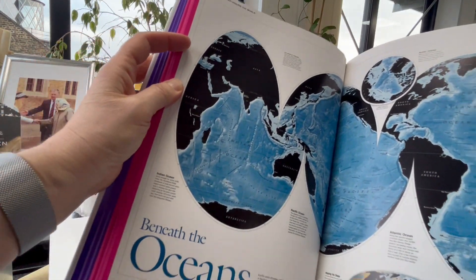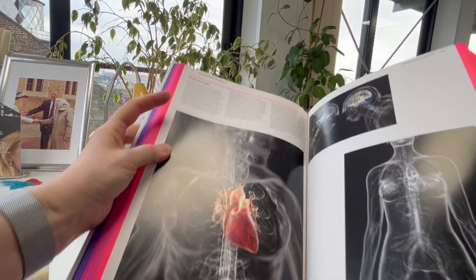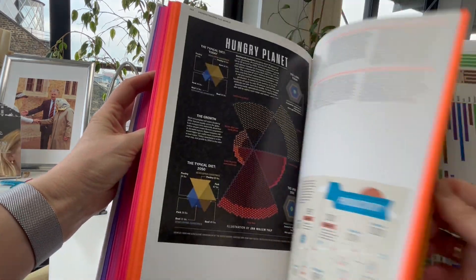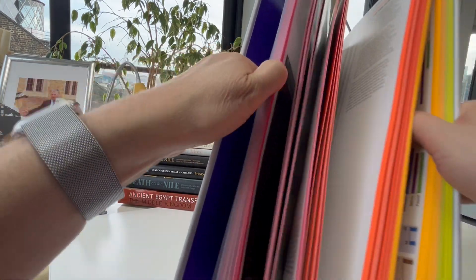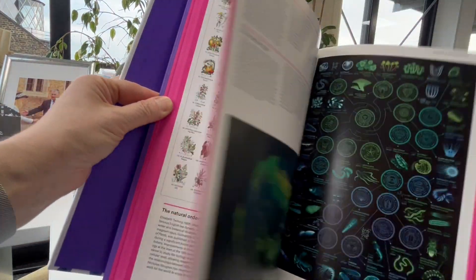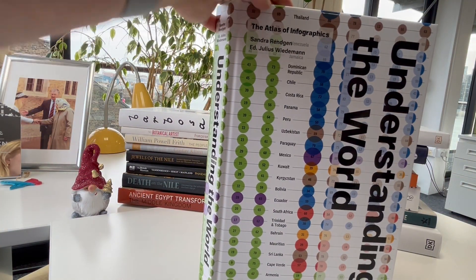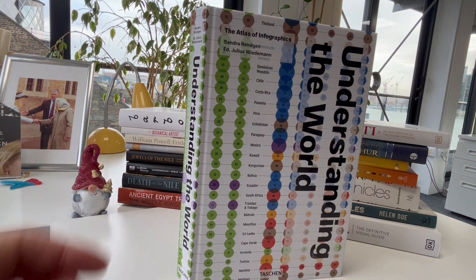From mapping the oceans, mapping the body, universe and planets, a dinosaur timeline, where fish are caught, a world of sensations, a fantastic voyage to the periodic table of heavy metals — there's text in three languages, as usual with Taschen. Understanding the World: An Atlas of Infographics is £40 through bibliophilebooks.com.